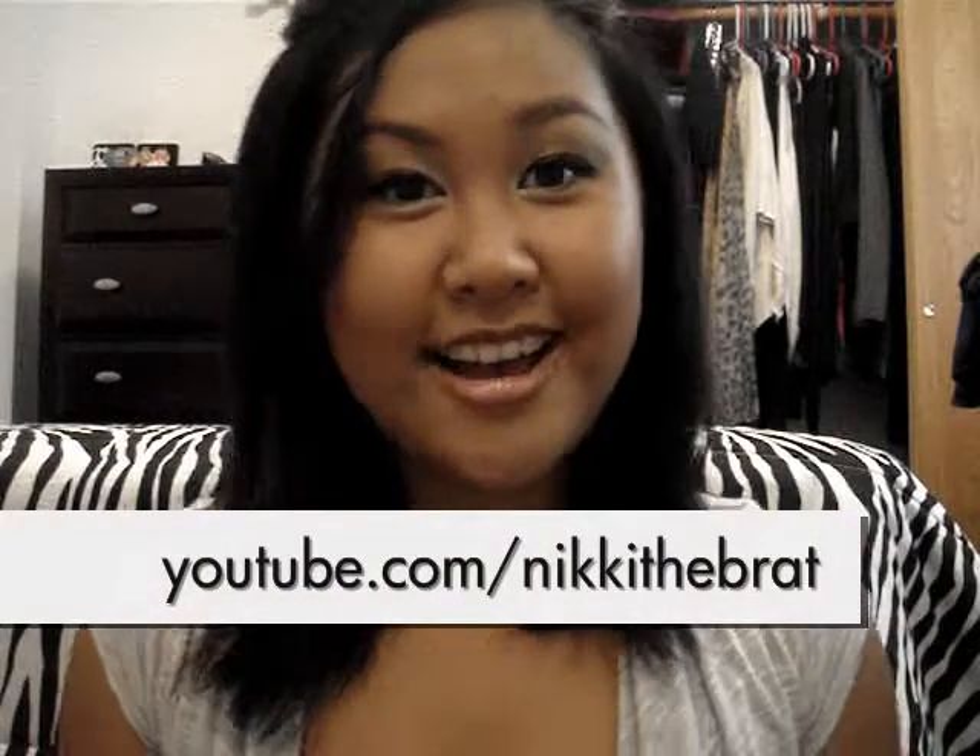Hey guys, so as I promised, today is going to be a room and apartment tour. I made 500 subscribers, so that's like a big thing to me — thank you guys so much.